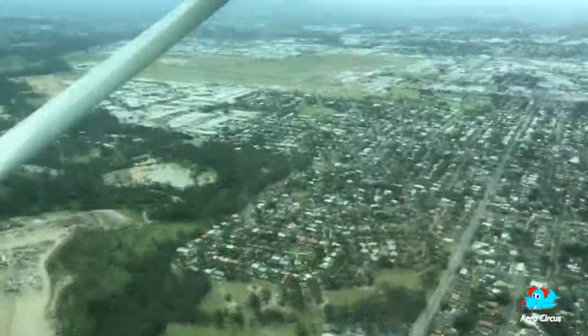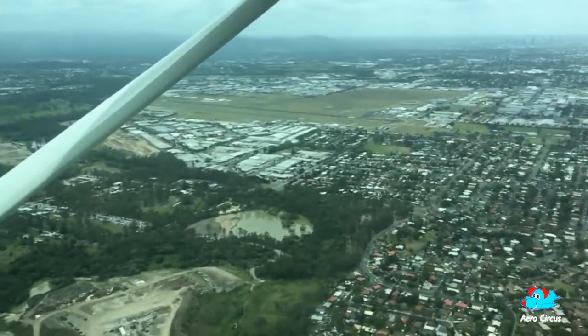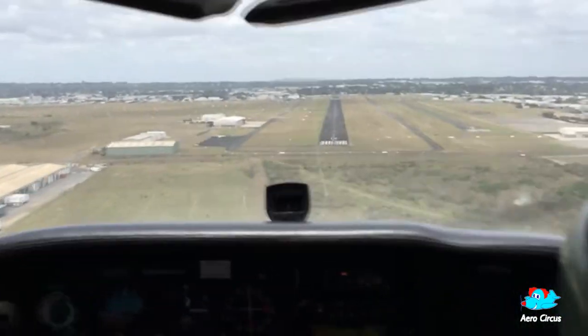After some low-level sightseeing over Moreton Bay and the Brisbane suburbs, it was time to land on runway 10L at Archerfield, and start planning for the next one.